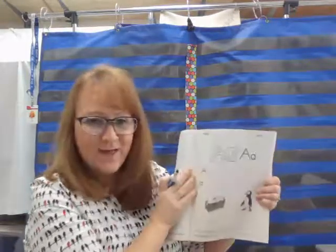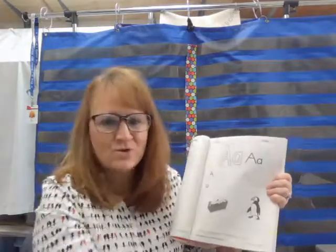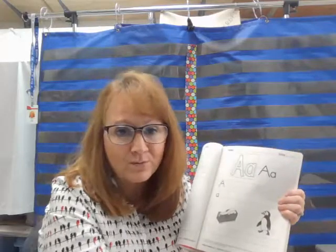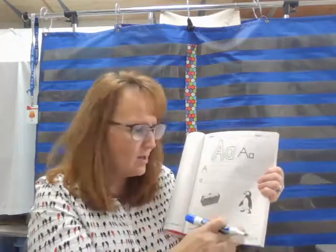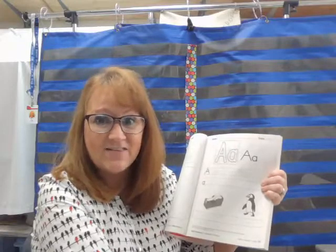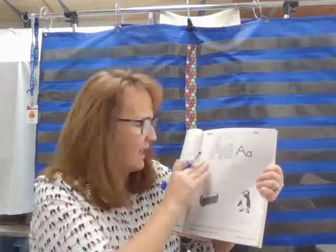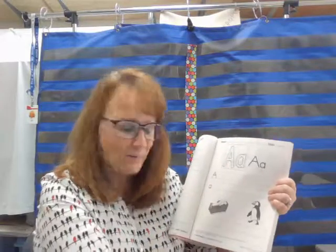All right. For today, you will be doing page 27 in your reading workbook. You're going to be practicing making capital A's and lowercase A's. And then one of the words at the bottom of the page has an A in the middle — tape or penguin. Whichever one you hear that long A sound in the middle of, please write capital A, lowercase a, underneath that picture. When you're all done with page 27, upload it to Schoology so I can see your work.